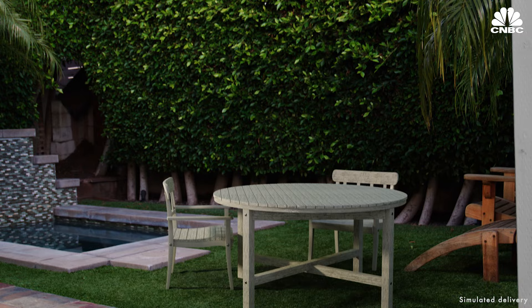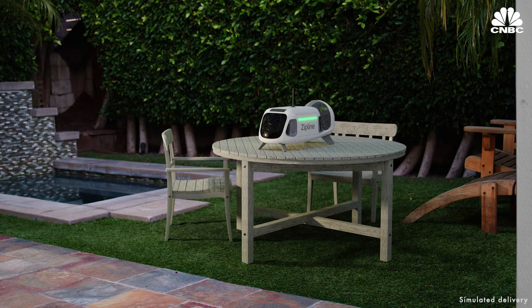The aircraft is a vertical takeoff and landing hybrid, and we use something called a droid that enables us to silently and very gently place packages at 99% of homes with dinner plate level accuracy. That means we can deliver onto your front doorstep or onto a table in your backyard.